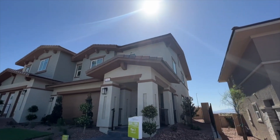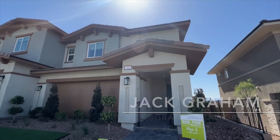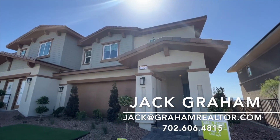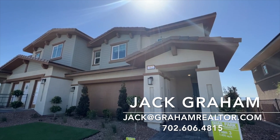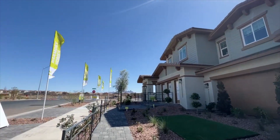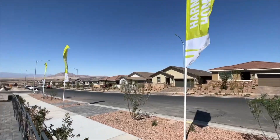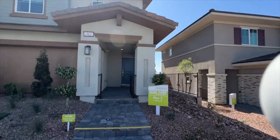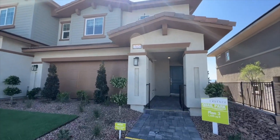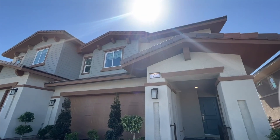Welcome back to the channel. We are at Quilt Park, this is Plan 3 at 1,435 square feet — one of the few brand new homes under $400,000 in the Las Vegas valley. We're in the master plan community of Cadence in Henderson, and we are going to be touring this home which starts at a price of $386,000. We have a two-car garage on the outside and nice shiplap right there on the front of the house.